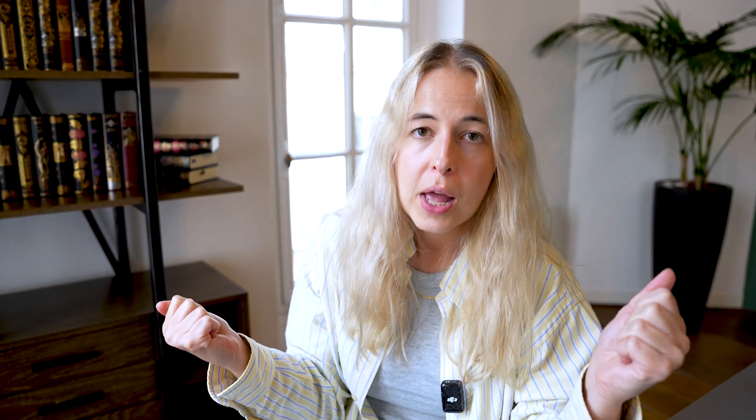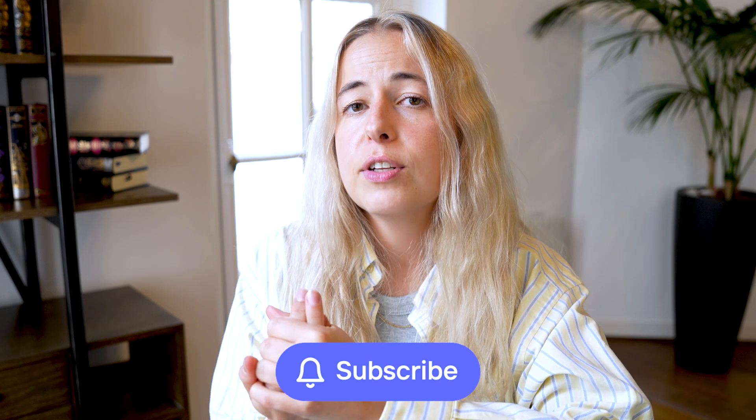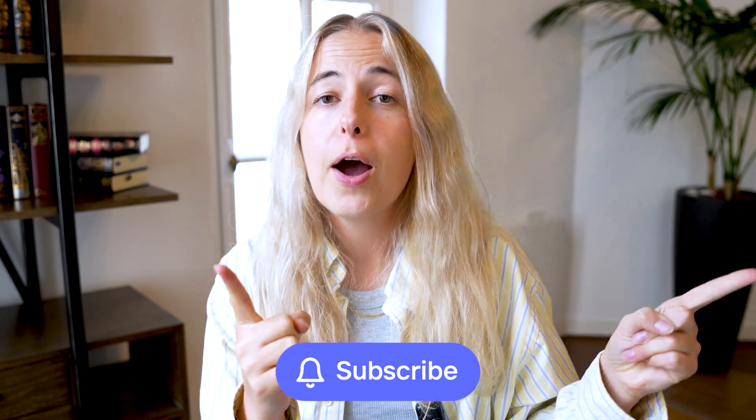Unfortunately, I do believe that the majority of people are in that first category, which is very normal. It's human nature to be afraid of change, to be afraid of something new. So without further ado, let's get into the video — and don't forget to subscribe to our channel because we have many more cool videos coming up.